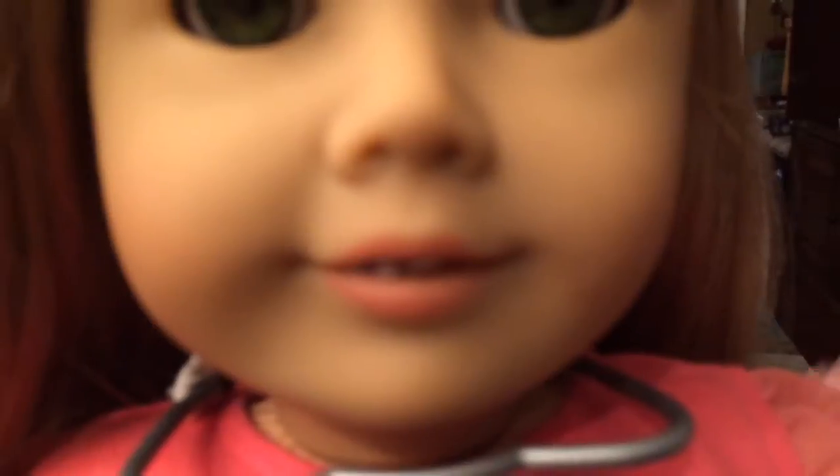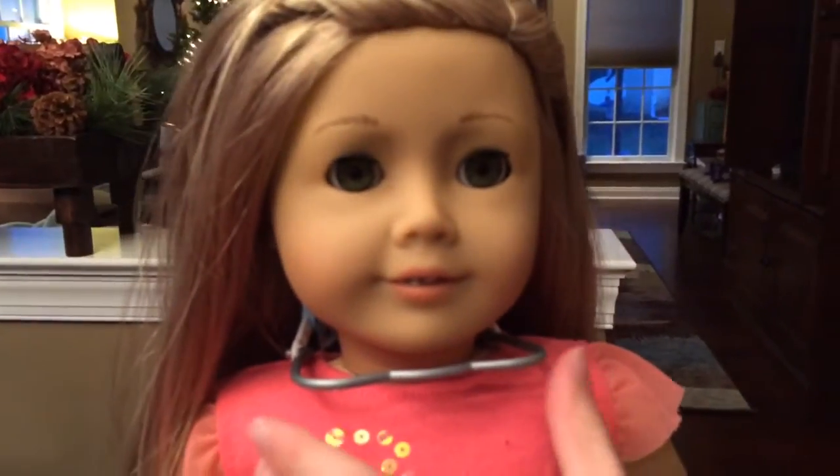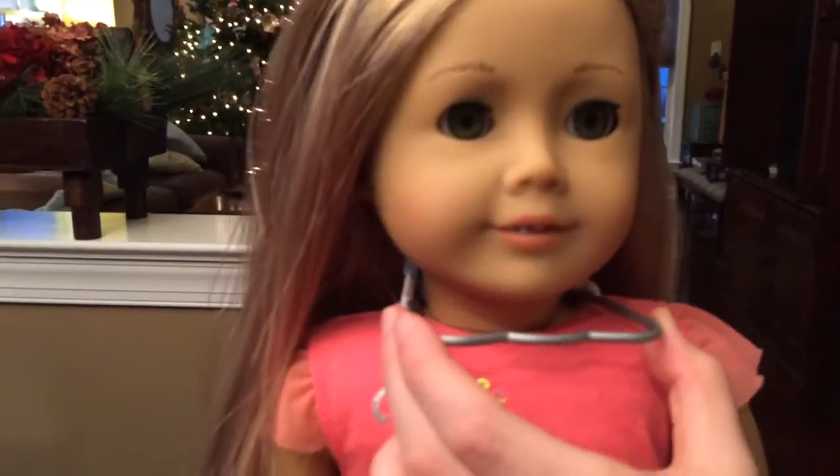Now we're going to go close up at the braces. They're really easy stickers — you slide them on. They're a little bit hard to get them exactly in the right place because you've just slid it in her tiny little mouth. But this headgear is pretty easy. And these are what the stickers look like for the braces.